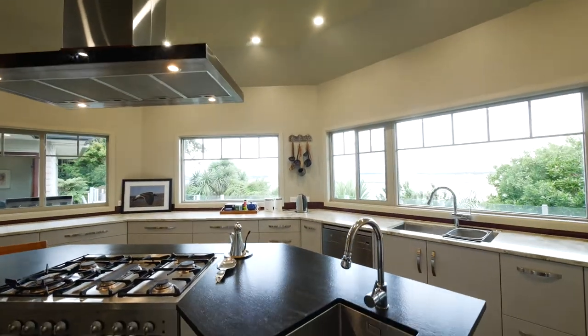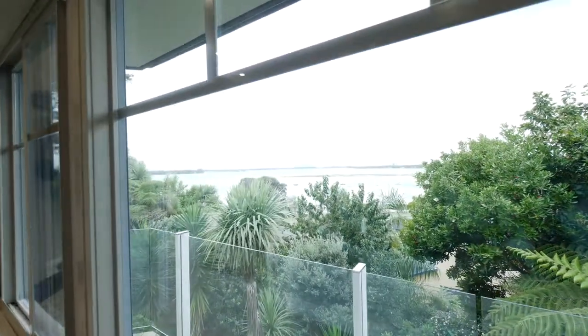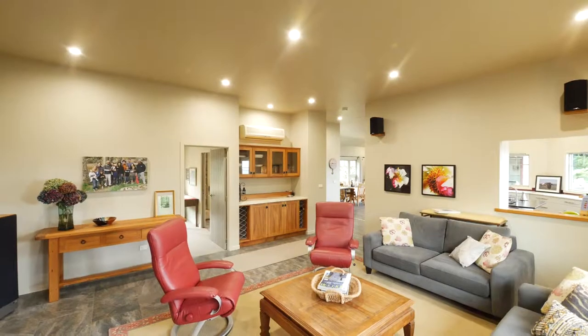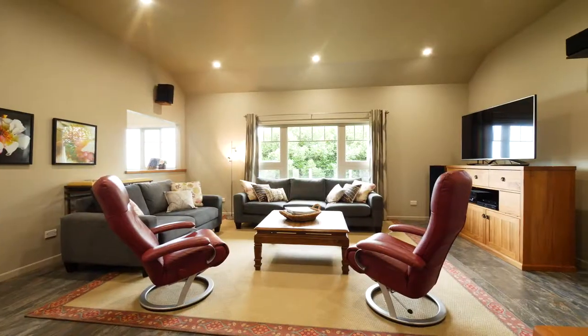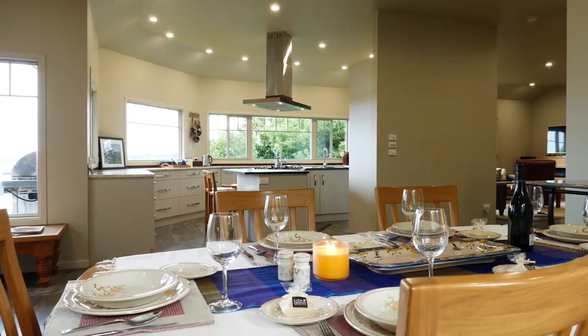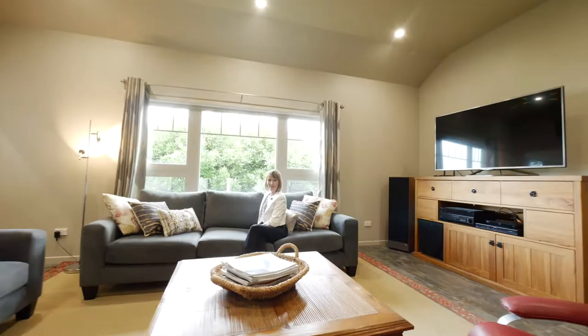The premium island bench in the kitchen will have you cooking and entertaining in style as you enjoy views of the sparkling waters. Or stay connected to the family with this clever servery. The generous living room has been specially designed to be separate but still flows seamlessly to the dining and entertainment areas so the whole family can stay connected or enjoy peace in the stylish haven.